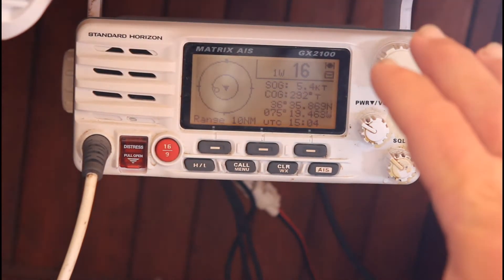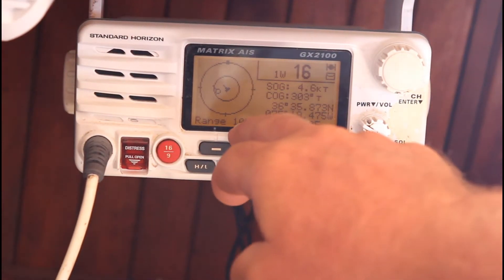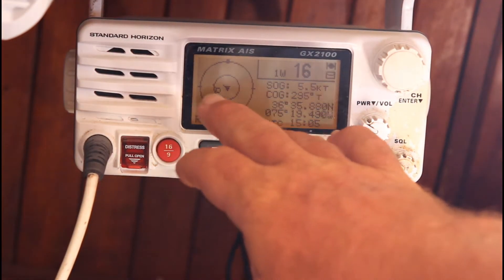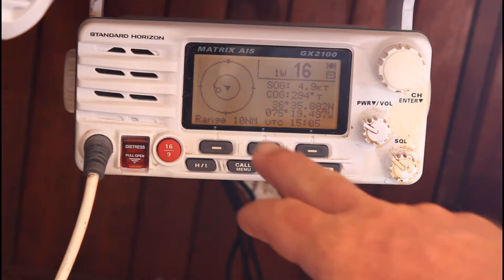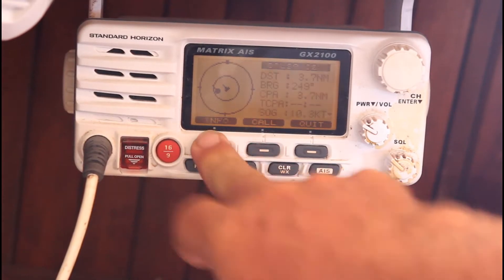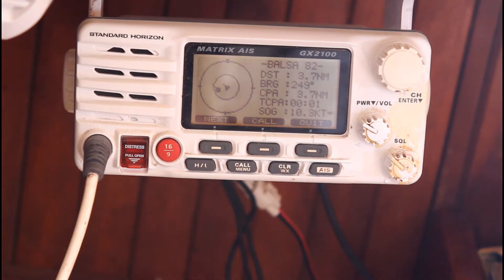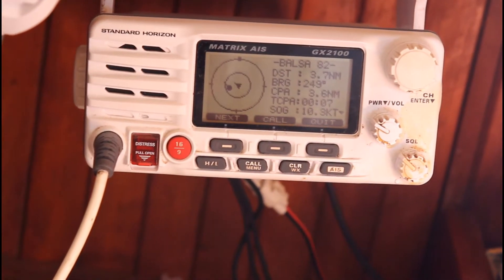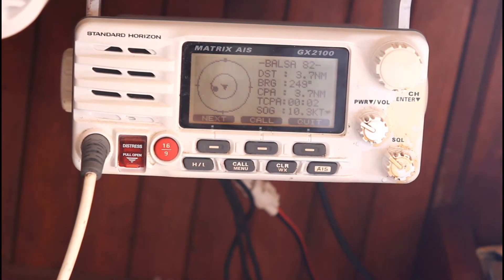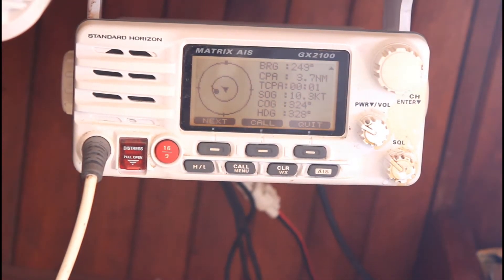This is my VHF radio with an AIS receiver. I have it in AIS mode — you can see there's a target here, and I have the range set at 10 nautical miles, so the outermost ring is 10 nautical miles from me. Any contacts will show up as icons on this target — and you can see we have one contact right here. Going to the list, there's a ship named Balsa 82. Clicking on info gives me the name, the present distance from me which is 3.7 nautical miles, its bearing of 250 — so basically west-southwest from us — and its CPA, or closest point of approach, which is also 3.7 nautical miles. So this ship, assuming we both maintain course and speed, is not going to get any closer than 3.7 nautical miles to us. It also gives its speed over ground, course over ground, and heading.